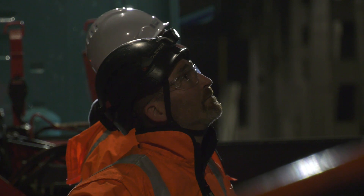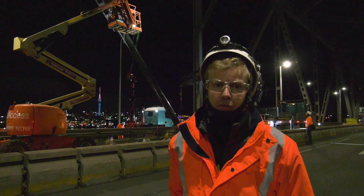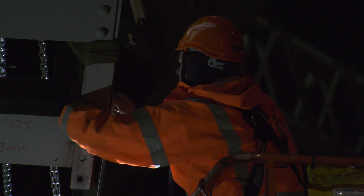We have a third team right at the very top just replacing some of the bolts to ensure that the member is going to be structurally sound.